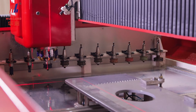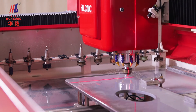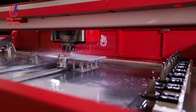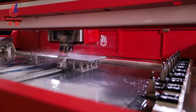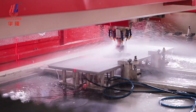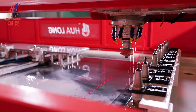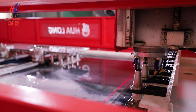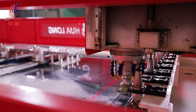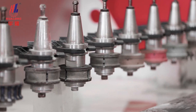The machine head changes the tool automatically and completes the product processing automatically. The machine is equipped with 20 tool holders for hanging various tools.